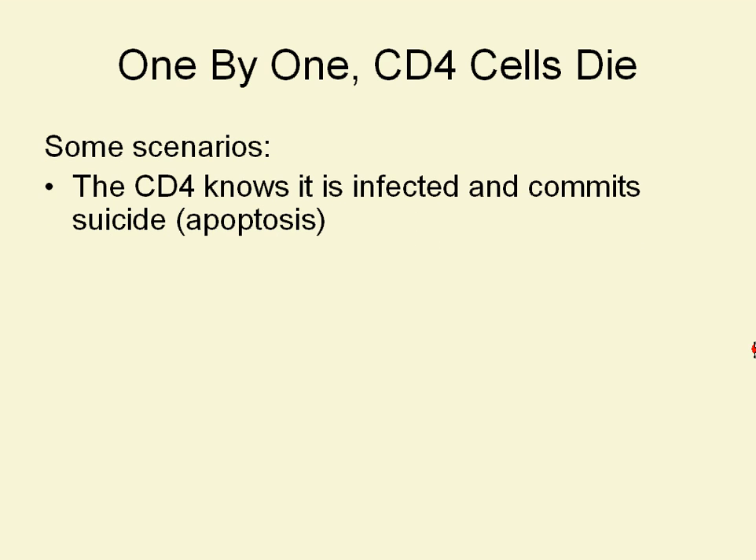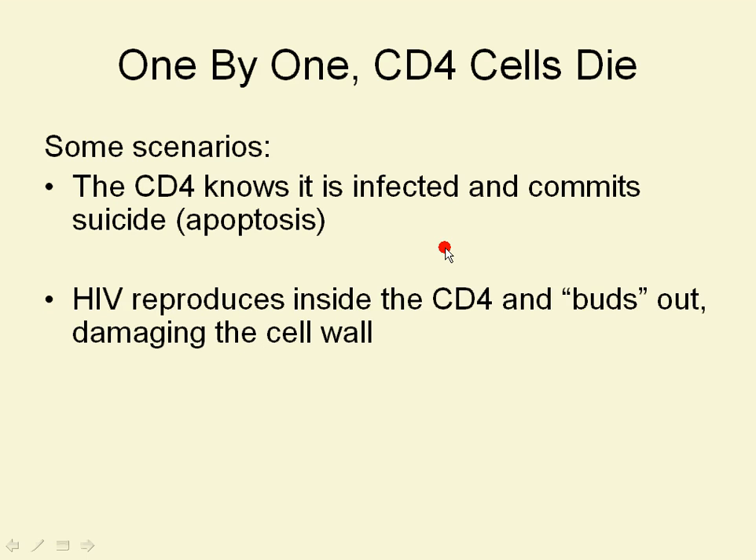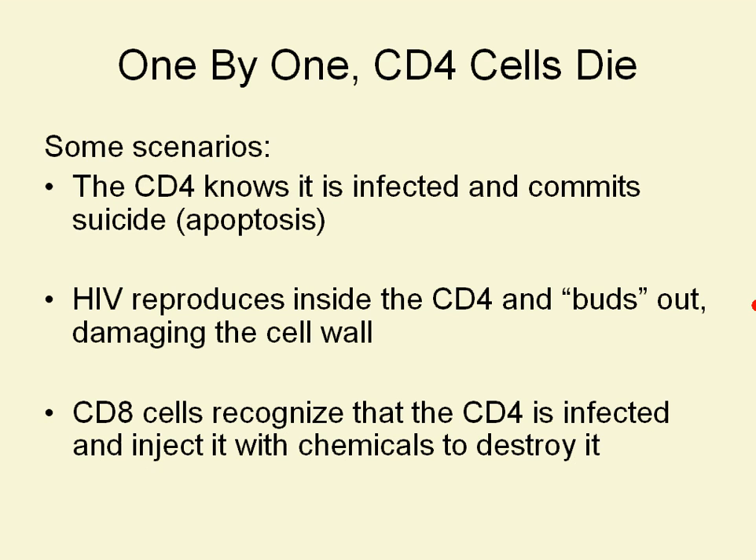There's actually a lot that we don't know about how exactly that happens — we have a few scenarios, and probably all three happen in some way. One scenario is that the CD4 cell knows it's infected and commits cell suicide, or apoptosis. Another is that HIV reproduces inside the CD4, and the process of it budding out of the cell wall again and again damages the cell wall so that it falls apart. The third scenario is that CD8 cells — those killer cells — recognize that the CD4 is infected and destroy it themselves.